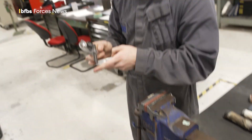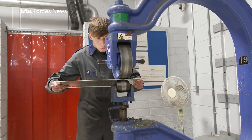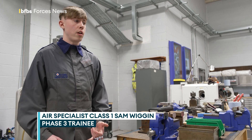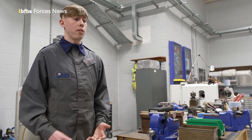It's a very hands-on trade, and not many people know about it. We're doing advanced sheet metal work — we do a bit at phase two, but then you come back here and hone your skills, do more complex parts, knocking over aluminium and steel, and learn different techniques like the English wheel.